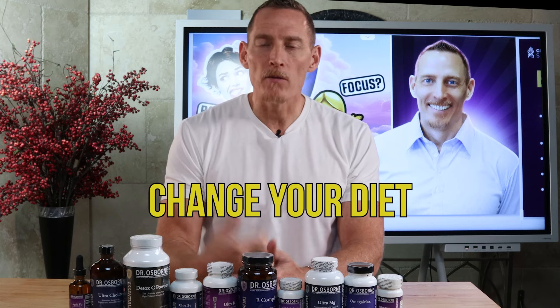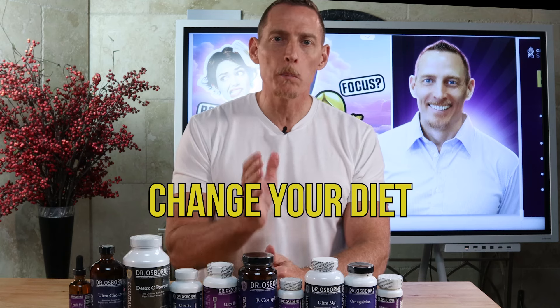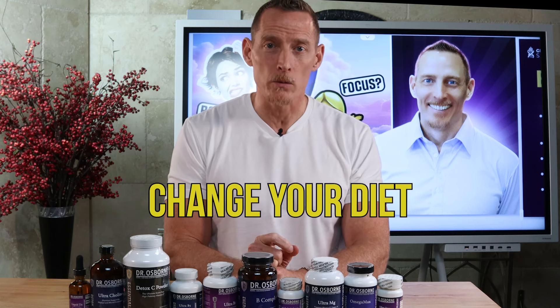If I were struggling with brain fog, these are some steps I would take to get fast relief. Number one, I would change my diet. I would avoid eating sugar and all processed food — that part's extremely important, especially cutting out gluten.